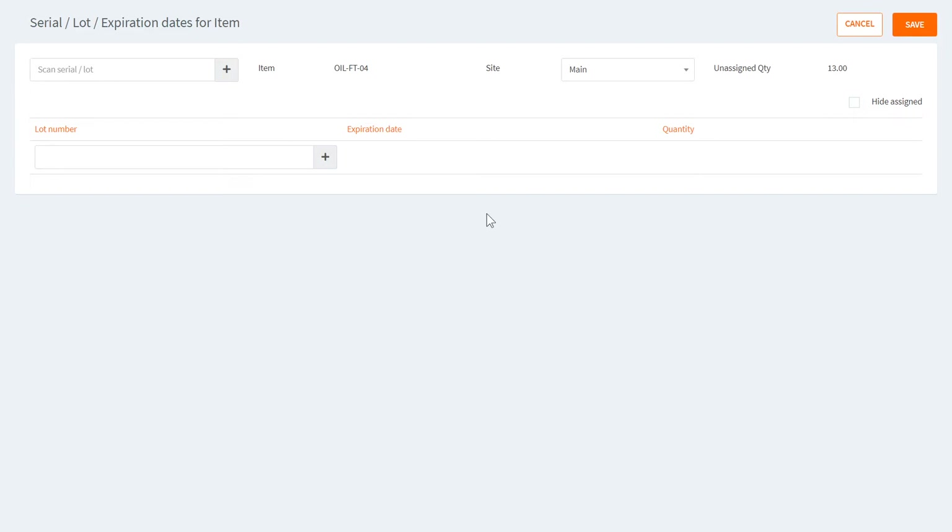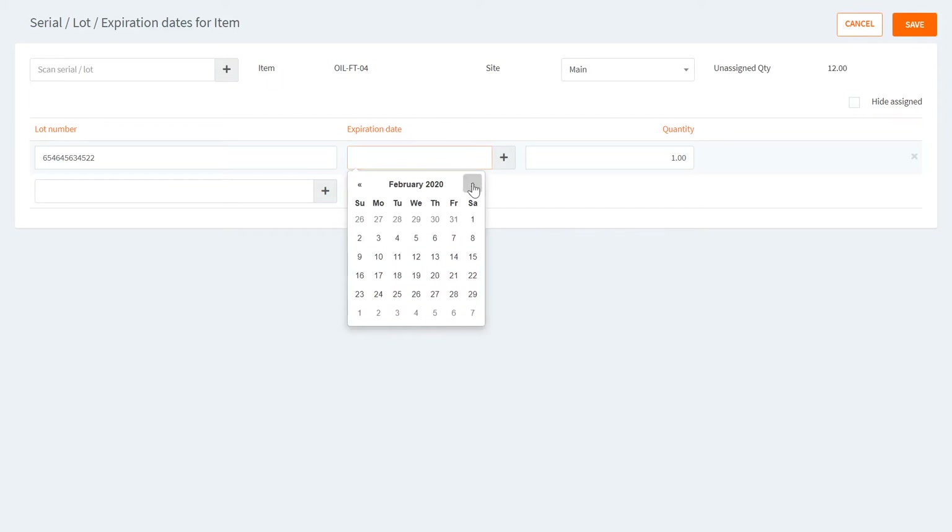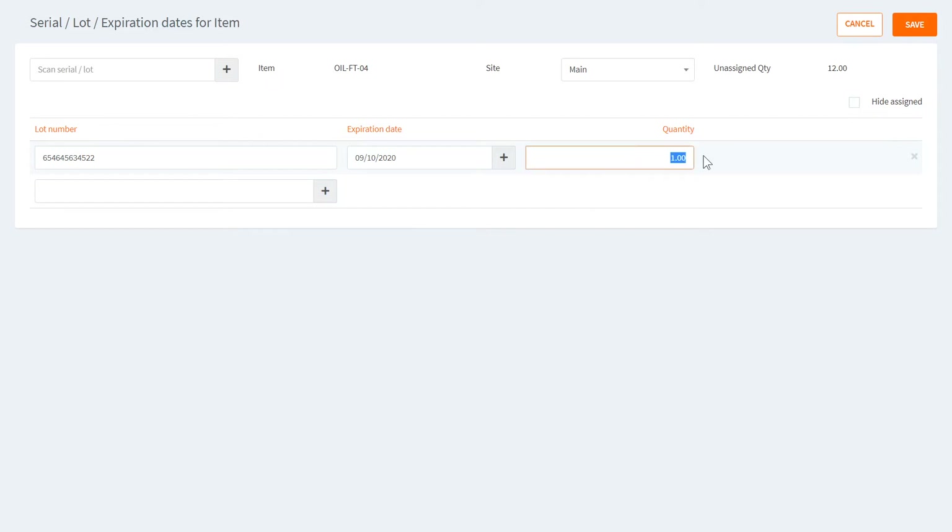We're going to correct that by clicking Assign Numbers and entering lot numbers. The sequence is: enter a lot number and click the plus icon so the line gets added to the list, then set an expiration date and enter the quantity on hand from that particular lot. Right now the unassigned quantity is only 8, meaning Hennyfox knows the lot number for 5 of our 13 pieces. I'll enter the rest in the same fashion.